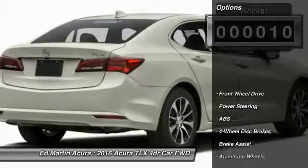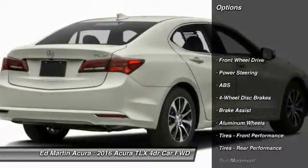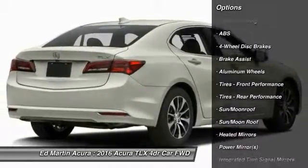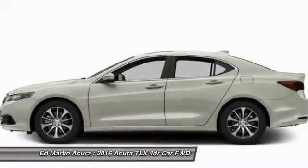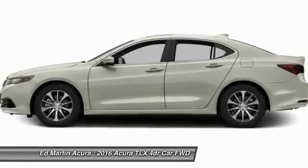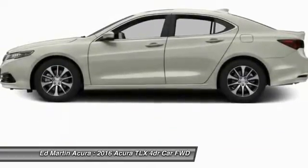Here are some of this vehicle's great options: power passenger seat, anti-lock braking system, steering wheel audio controls, keyless entry, leather-wrapped steering wheel, Bluetooth, moonroof, adjustable steering wheel, power steering, aluminum wheels.